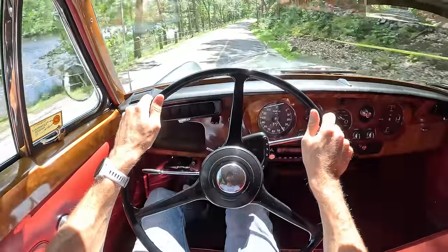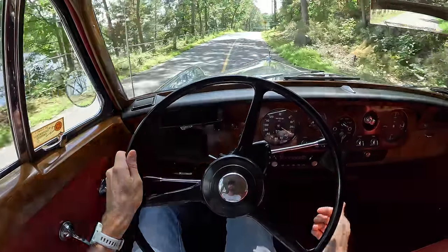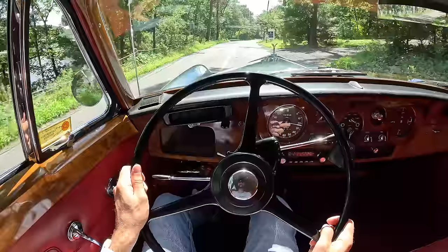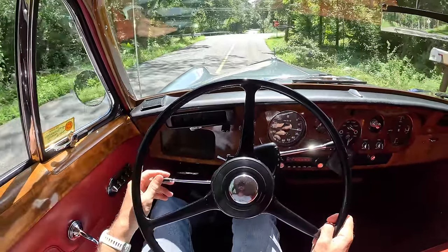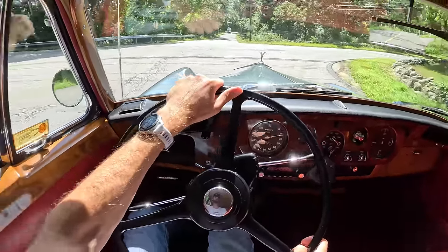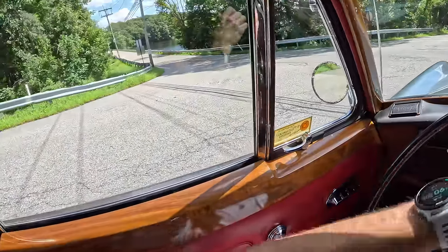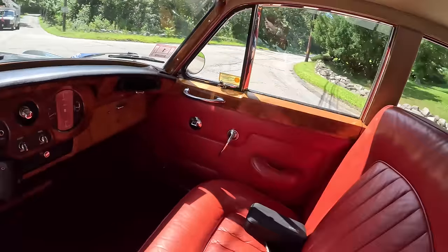Thank you so much to Bond Group for the opportunity to drive this cool piece of luxurious history. Thank you guys so much for watching, liking, commenting, and subscribing. Don't forget to respect the drive, and I'll see you in the next one. I've got a big nose to stick out on this one — got to be careful. I think we're good.